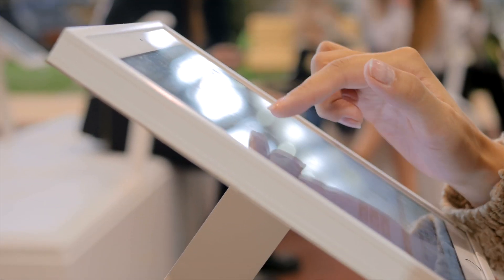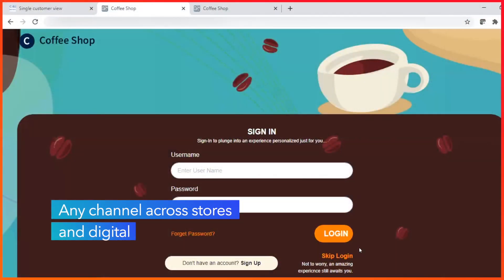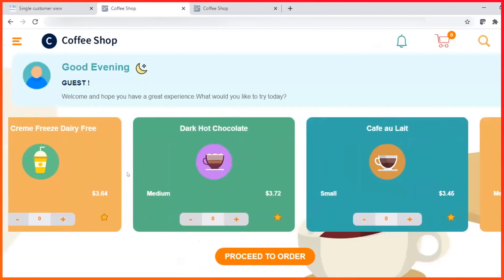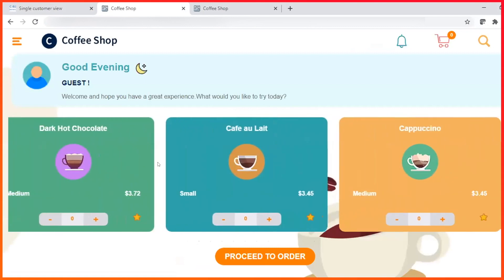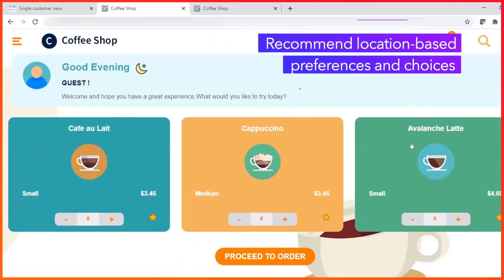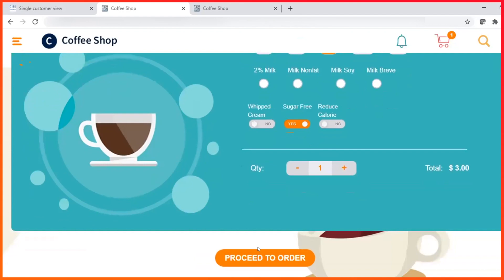Now imagine that someone walks into the coffee shop and places an order at the kiosk or any customer-facing application that the retailer uses. The customer skips login, but CI&I still enables personalized engagement in real-time. Based on store location and time of day, CI&I recommends the most popular choices. The customer selects a small sugar-free avalanche coffee and heads to checkout.